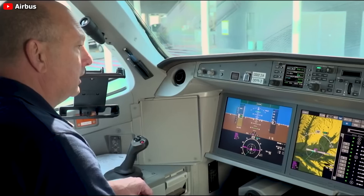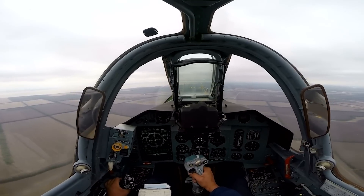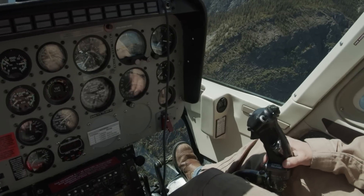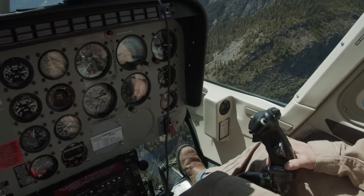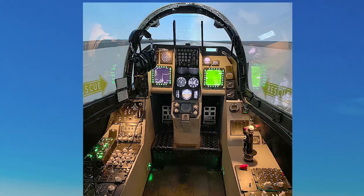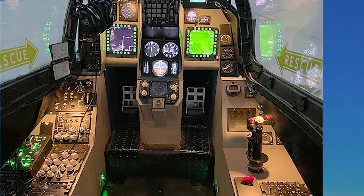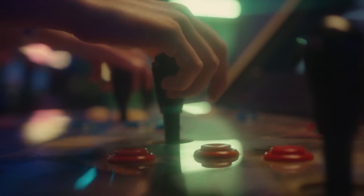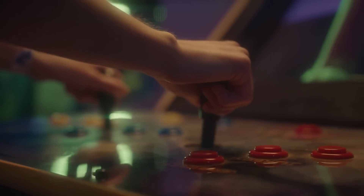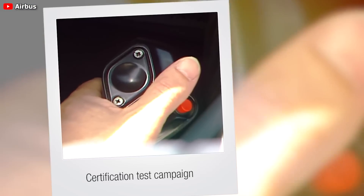The question arises as to why active side sticks have only recently been introduced. Part of the reason lies in the history of side sticks used in military aircraft, which were typically single-seater jets. The two-seater version of the F-16, for example, had a side stick that was relatively static, responding mainly to pressure rather than movement, minimizing the need for feedback from a second pilot. Another reason for the delay is technological — the first consumer gaming joysticks with force feedback appeared only in 1997, and the technology was clearly not mature enough when Airbus was developing the A320 in the 1980s.